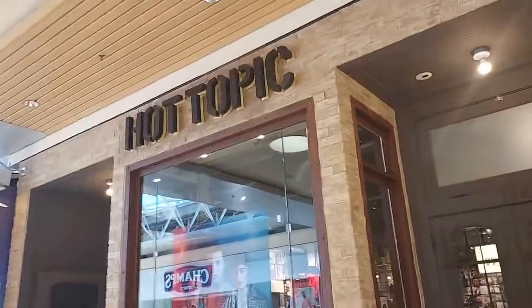Hey everyone, welcome back to Fink Row Shopping. I'm here today at Hot Topic. I haven't been here in a while y'all, so they're going to have some new stuff. Let's head in.